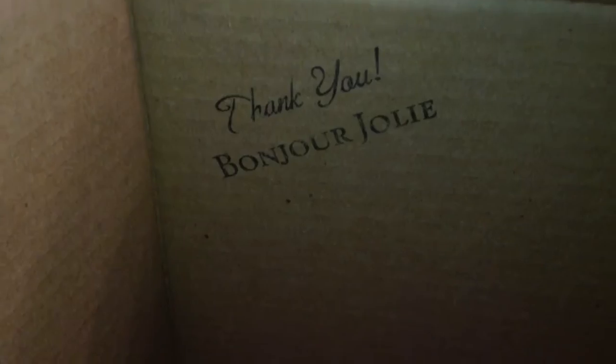Thank you guys for watching and I'll see you in the next video. Bye bye!